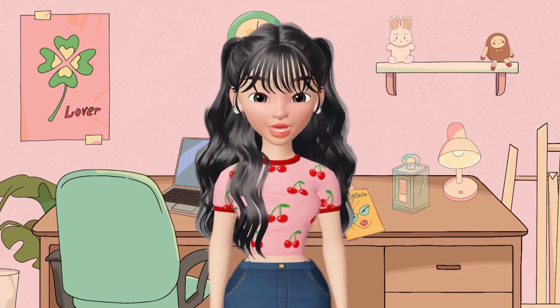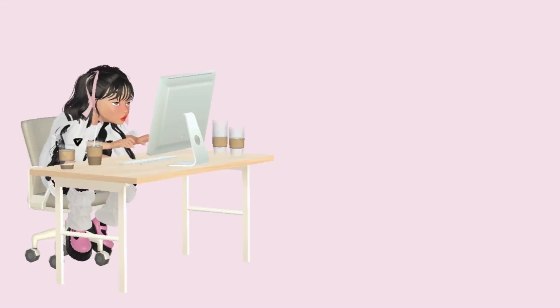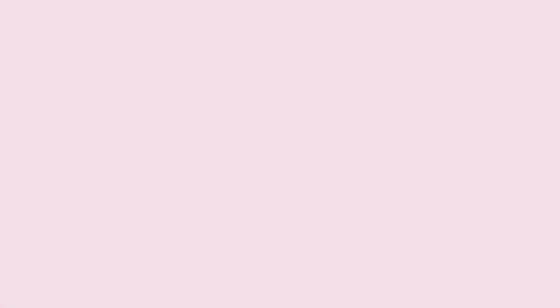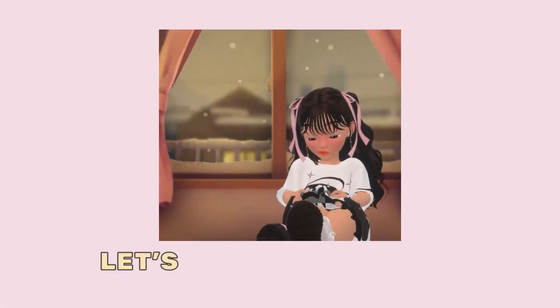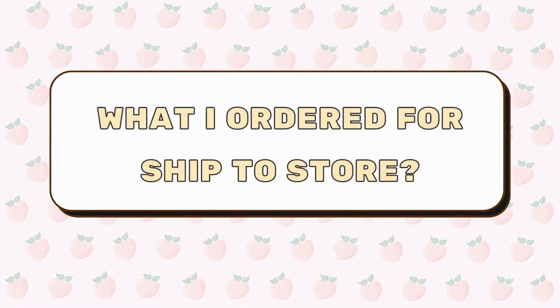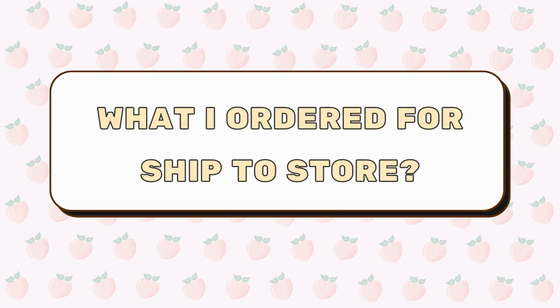Now let's dive into the details and grab some fantastic deals at Walgreens. Get your pen and paper ready and let's start saving some serious cash! To all of my active subscribers, you know that I am a huge fan of couponing at home — I consider myself the queen of ship-to-store orders. Before we dive into the Spend-al Scenarios, I wanted to share what I purchased yesterday and how much I earned in return.